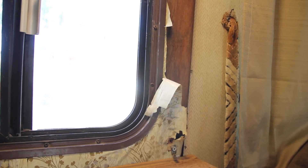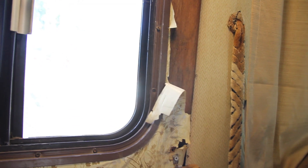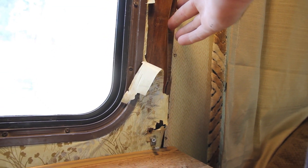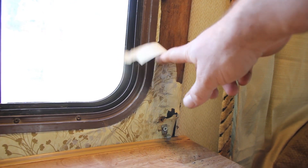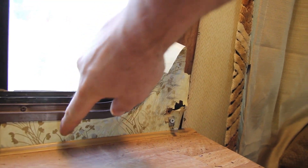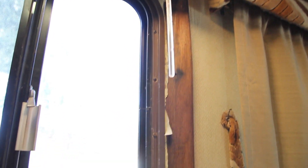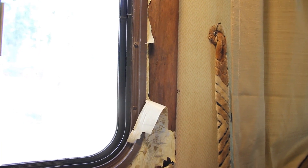Coming to the inside of the RV, there are some pretty obvious signs of water damage in this area. All around the window, you can see it's just starting to fall apart. That's pretty bad water damage, and it probably indicates that you have a bad seal around the window because it is a little soft underneath. That's about as obvious as you can get.